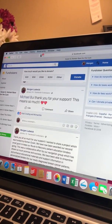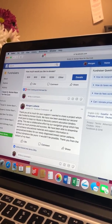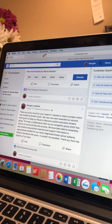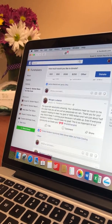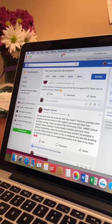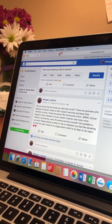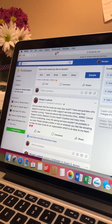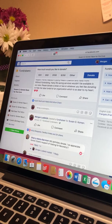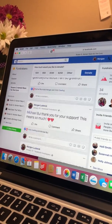Eventually people might start losing track of your fundraiser because things have been on their feed. So what you want to do is have periodic posts to let people know that you're still here and still need money. Every once in a while, tell them what these funds are going for, that they're staying local and benefiting people in your area. Lo and behold, more people are going to start donating.